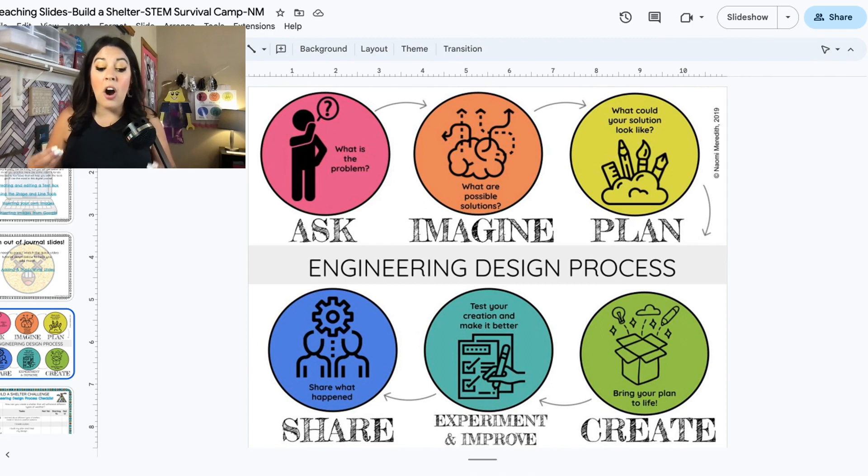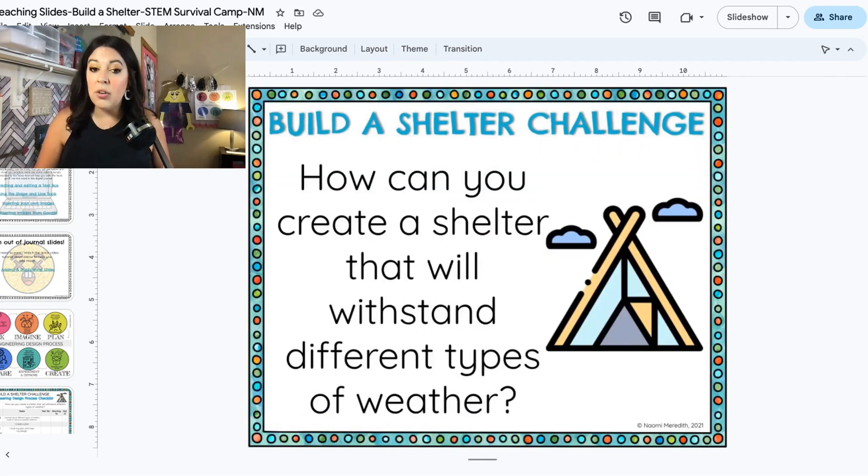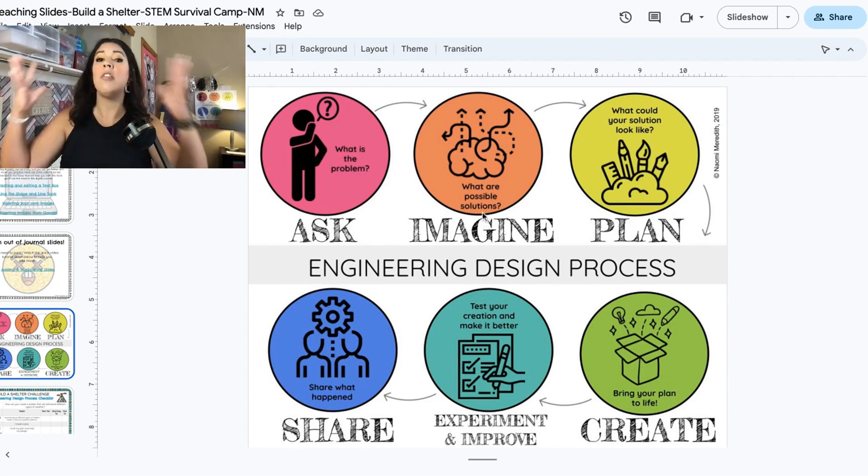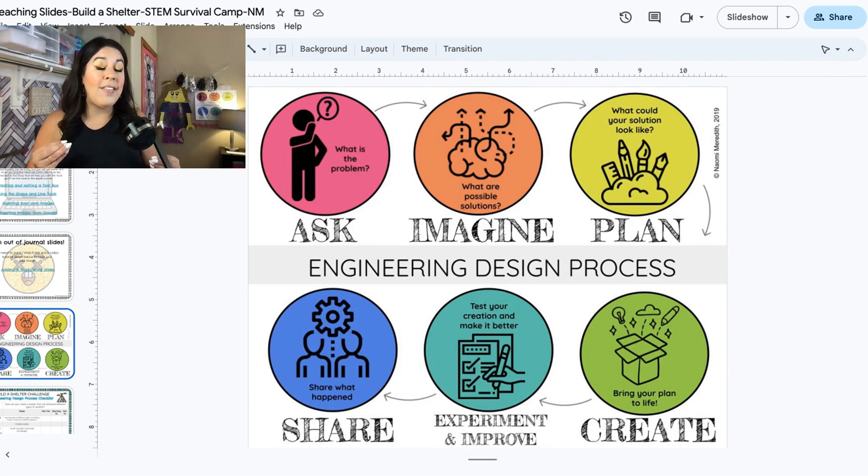Today for our lesson together, we're going to really focus on the Ask stage — what is the problem we're trying to solve? We already did that: how can you create a shelter that will withstand different types of elements? Check, we already did that. And then we're also going to focus on the Imagine stage — what are possible solutions? You might even have an idea in your head already, and that's awesome. Maybe you don't have an idea — that's awesome too. When we get to the planning stage, we can plan those ideas out together.